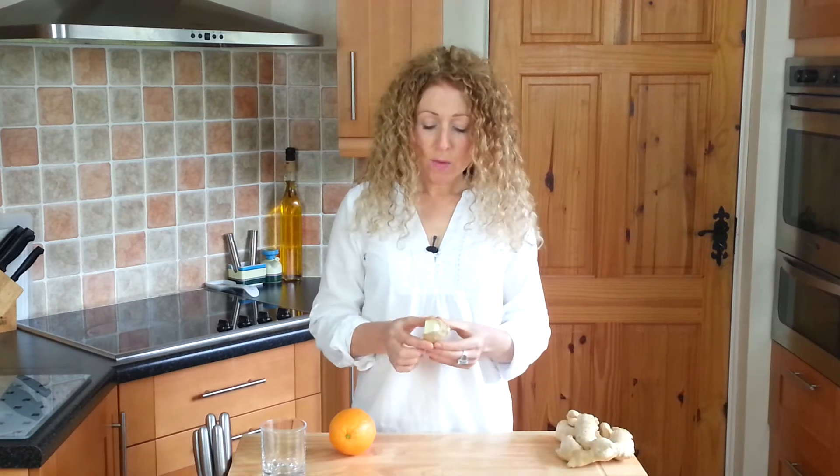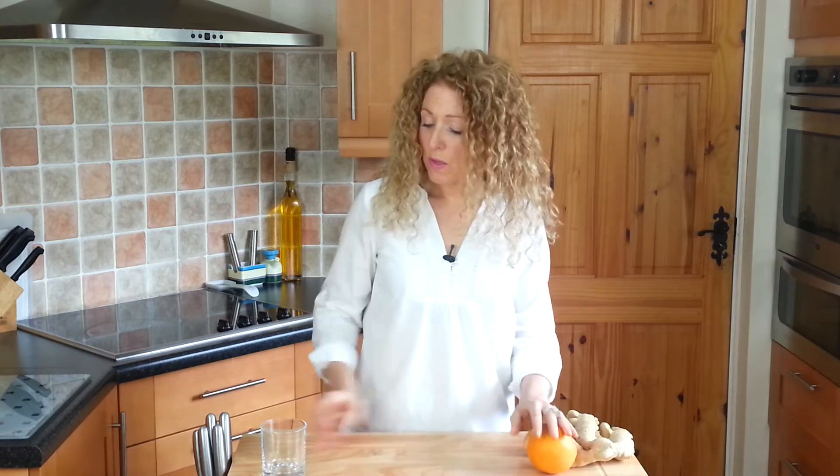I didn't peel the ginger — I just left it as it was. I peeled the orange and put them both into the juicer and ended up with roughly a glass of juice. What I did was take a mouthful, gargle it and get it right down into the throat area, spit it out, and do that a couple of times. Whatever was left I drank, because I needed to get those natural antibiotics into my system.